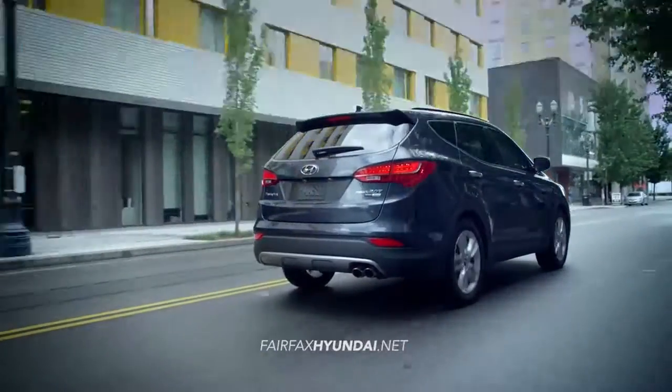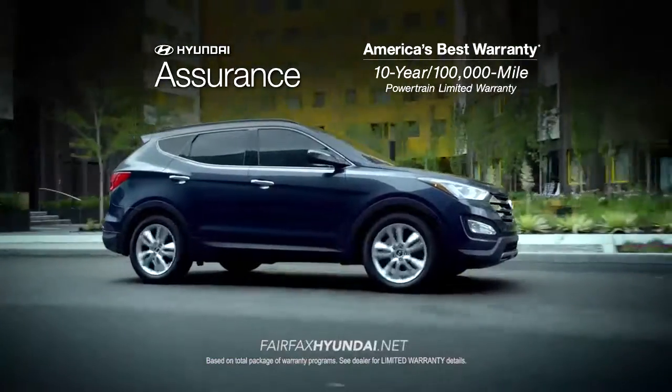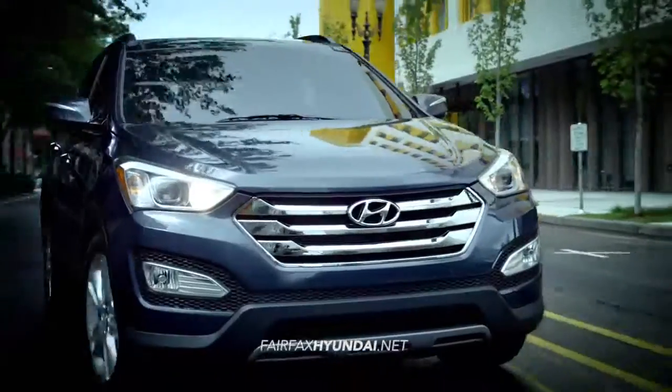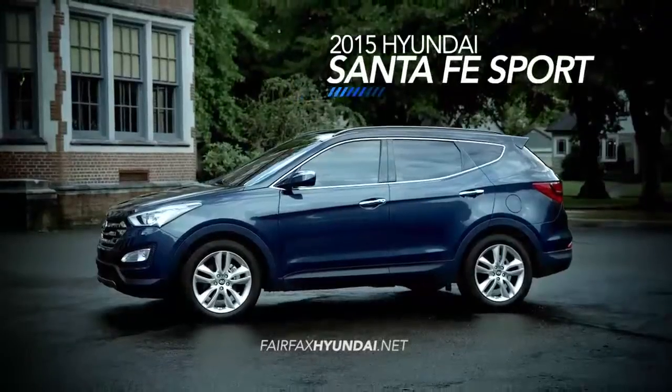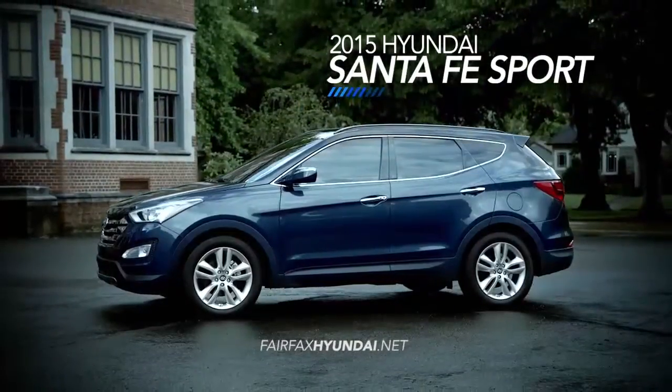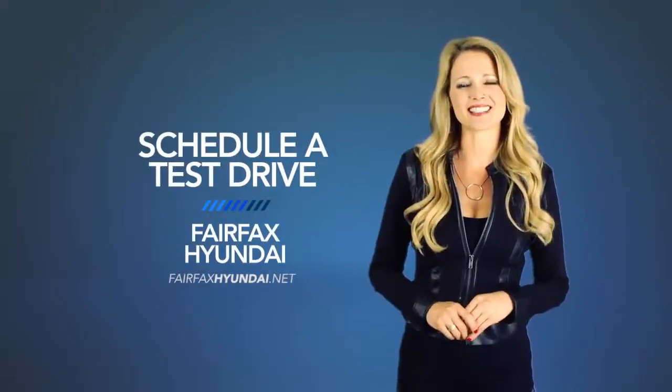And to top it off, it's all backed by America's best warranty — 10 years, 100,000 miles. So if you're looking for a vehicle that can keep up with your life on the go, you're looking for the 2015 Santa Fe Sport. Schedule a test drive of your very own at Fairfax Hyundai today.